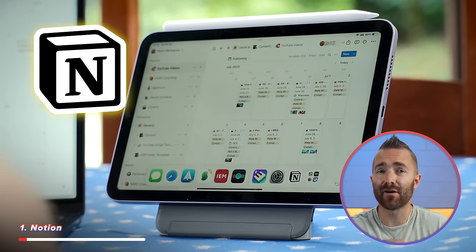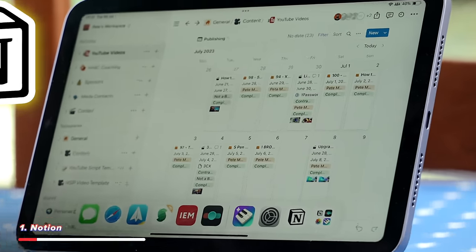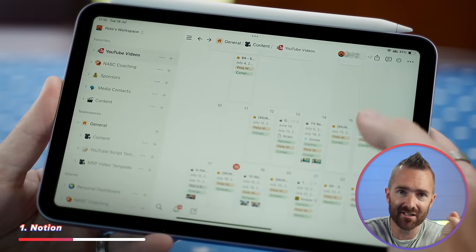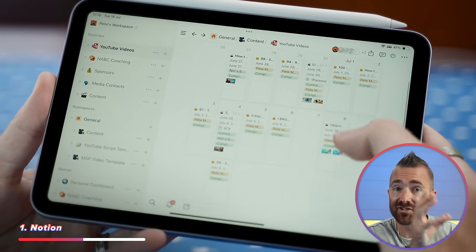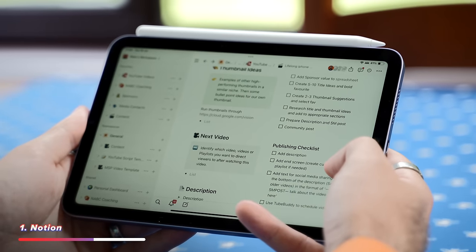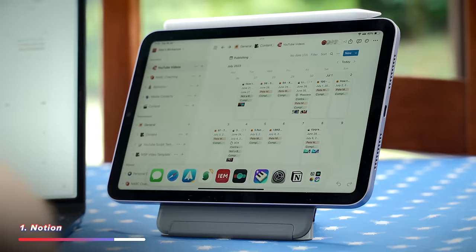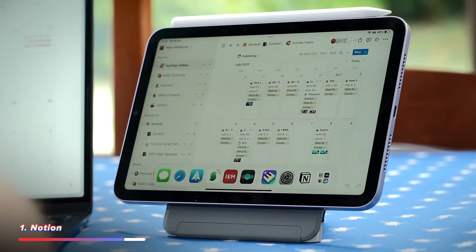Starting off each morning when I fire up Notion — a scheduling and productivity app I've used pretty much since I started my channel. My team and I use it daily to research content ideas, plan and script videos, and schedule filming and publishing. The channel would be an absolute mess without it, so I regularly have Notion open on the iPad to script videos, check the B-roll I need to shoot whilst filming, and generally stay organised.